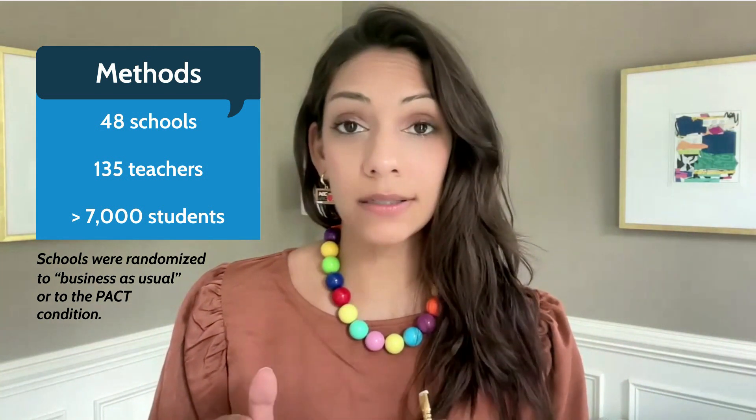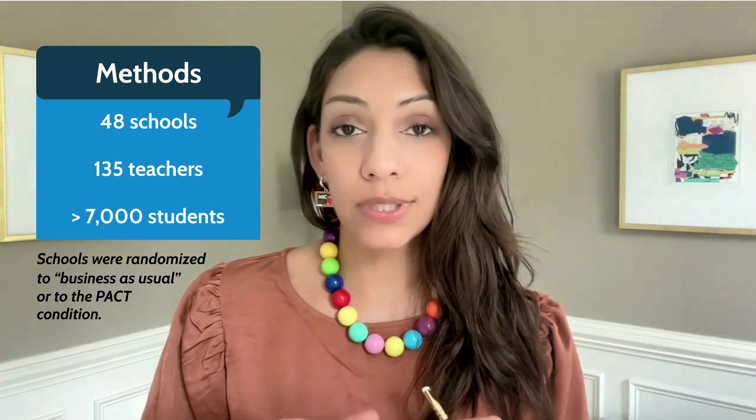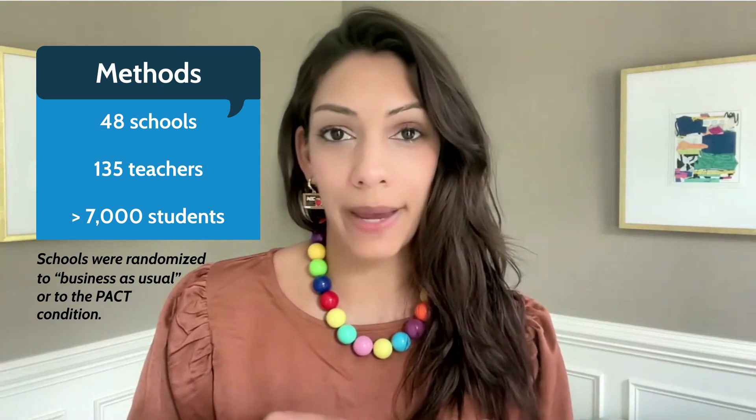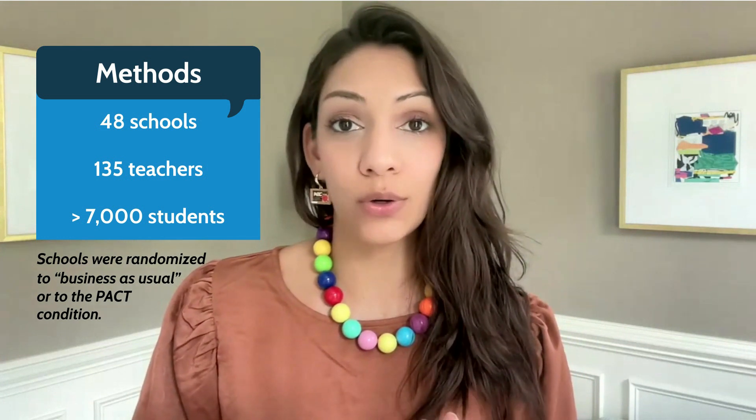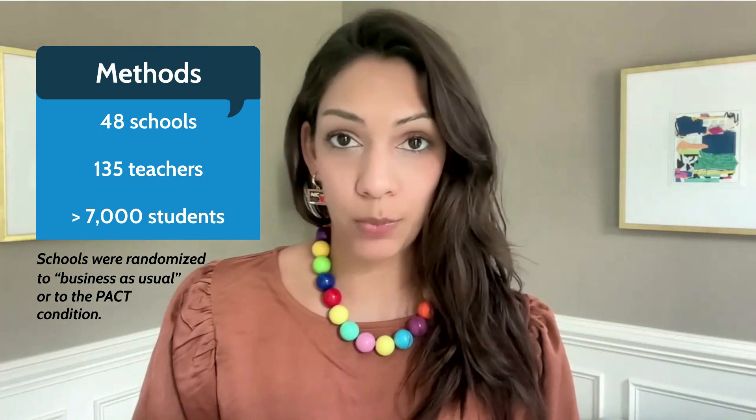If those teachers were in the PACT condition, they received a two-day professional development workshop on PACT, and that was it. So remember, they wanted to see if PACT could work in this real-world setting without a lot of heavy teacher support.